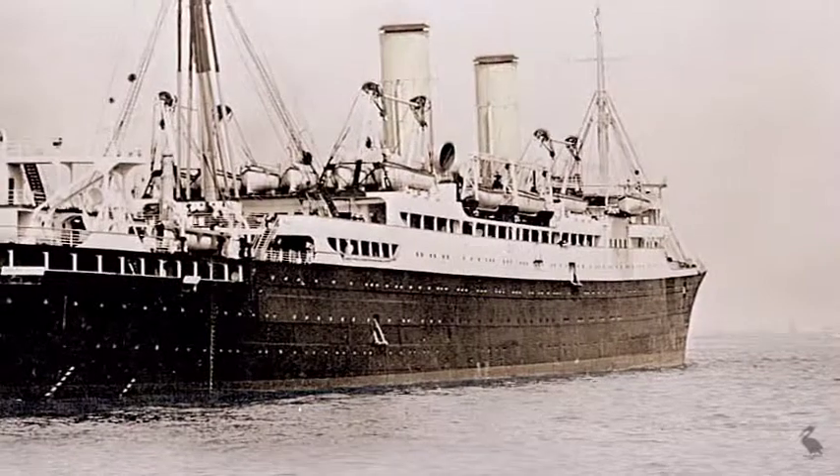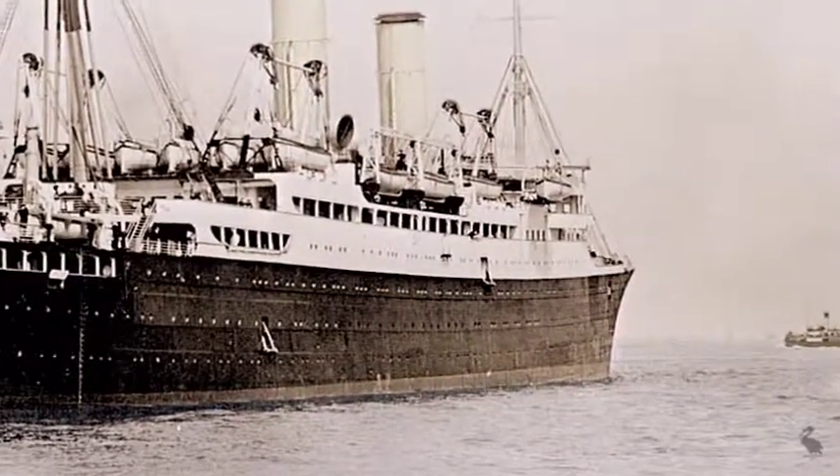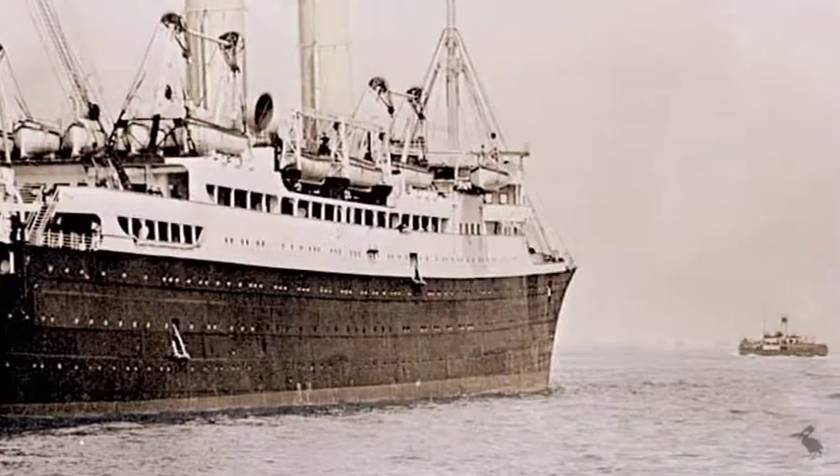The Montclair, anchored in the Mersey, made her maiden voyage on the 5th of May 1920, from Liverpool to Quebec and Montreal.